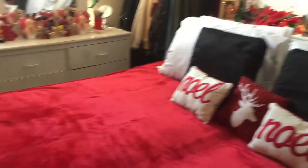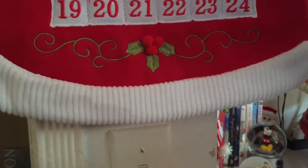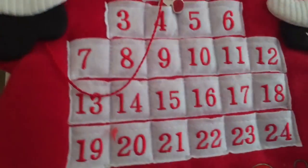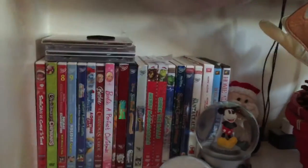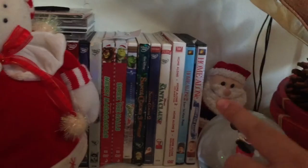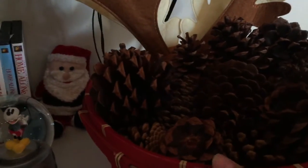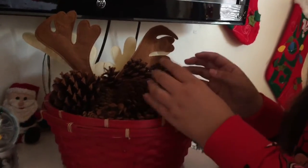Moving on, here we have a countdown to Christmas — it's the 4th of December. It has Santa Claus on it and it's very cute. Up here is just a vine of lights that we loop for some dimension. Here we have some movies — all the ones we watch throughout Christmas. We have Home Alone, Home Alone, Home Alone, The Santa Claus, Santa Claus, Santa Claus, and The Grinch. Here we just have some snow globes, and in the back Santa Claus is holding the movies so they don't fall.